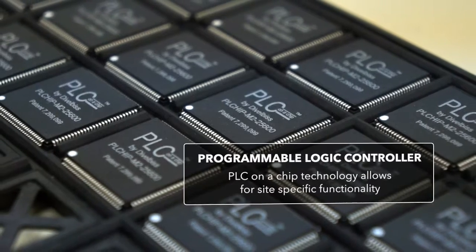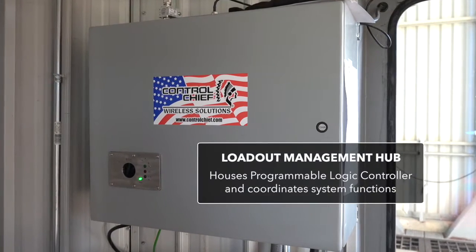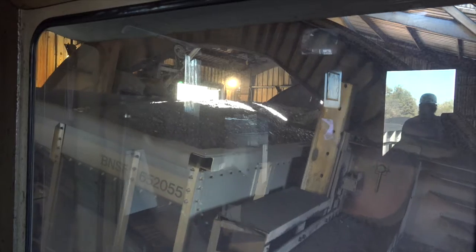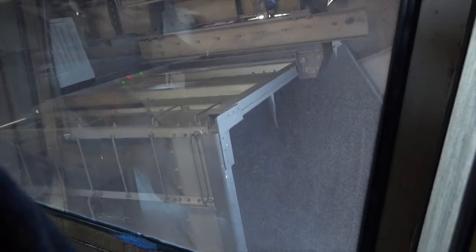At the heart of this system is a Programmable Logic Controller, or PLC, that allows the flexibility to customize the solution for site-specific configurations, such as rotary dumpers and car shakers. This solution conforms to your operation's specific needs.